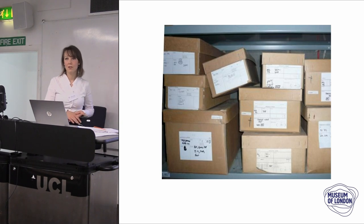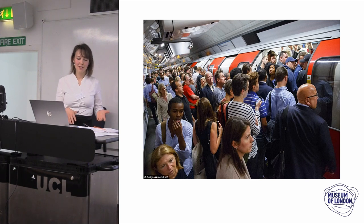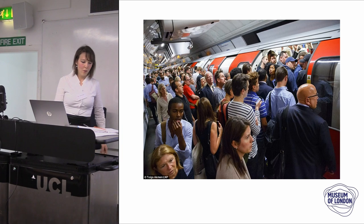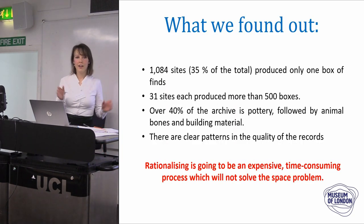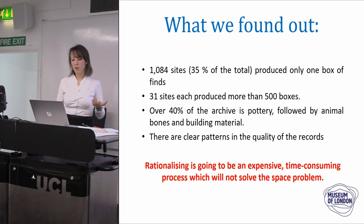With about 400 sites going on every year in London, being in the archive felt pretty overwhelming. We found over a thousand sites that have only one box — and that box most of the time is not full. Only 31 sites produce more than 500 boxes each. Not surprisingly, most of the archive is pottery, followed by animal bones and then building materials.